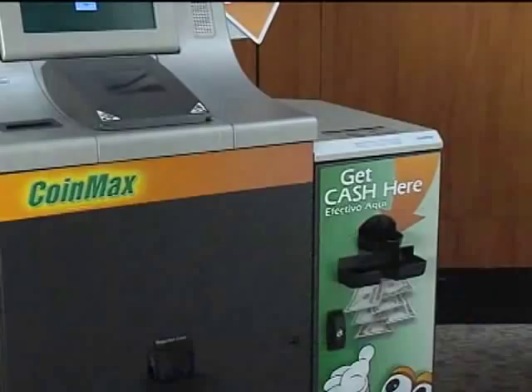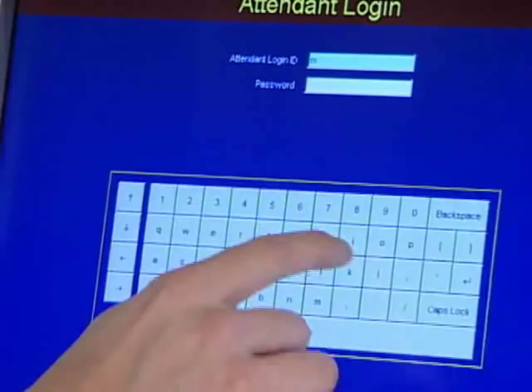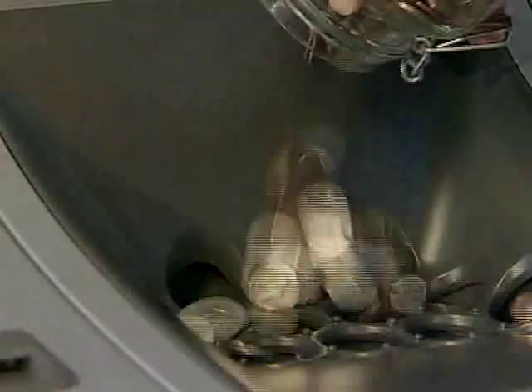Management of the optional fast pay dispenser is easy with intuitive on-screen menus providing visual identification of the fast pay status and allowing quick reconciliation and complete reporting. You can also enjoy numerous security features including password protection and key lock security.